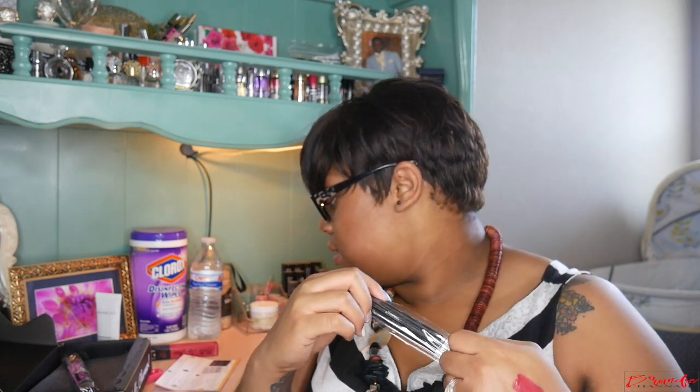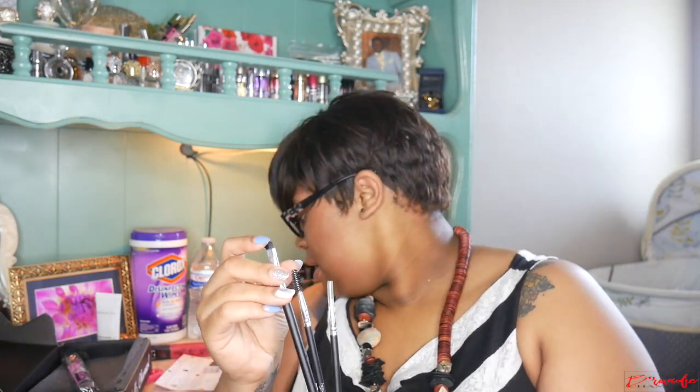Next is a three-piece eye brush set from Esthetica, retailing for $45 — that sounds a bit excessive. I wouldn't pay $45 for three brushes, especially from Esthetica, which is a brand often found on Nordstrom Rack on sale. It comes with a spoolie, what's supposed to be a liner brush — though it's too wide for that — and a small liner brush. I might use the wide one to clean up under my brows.